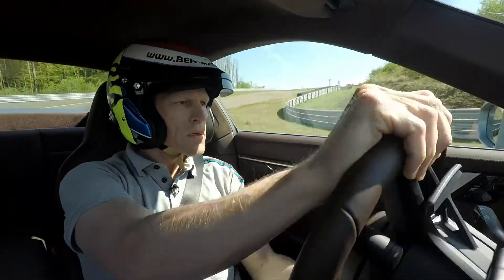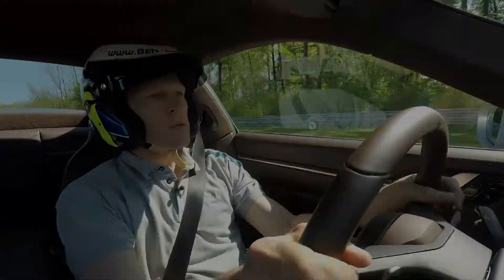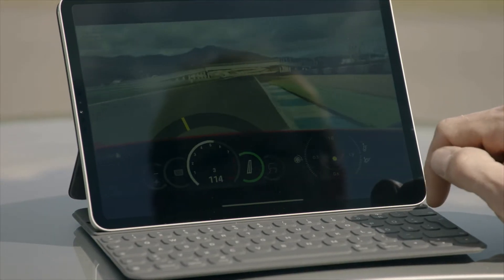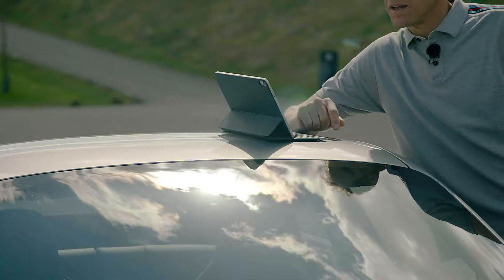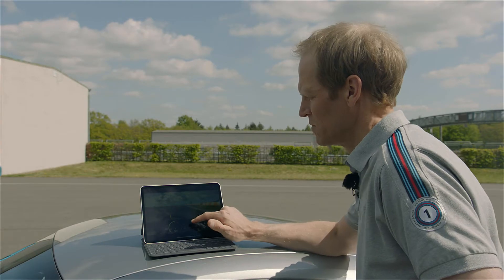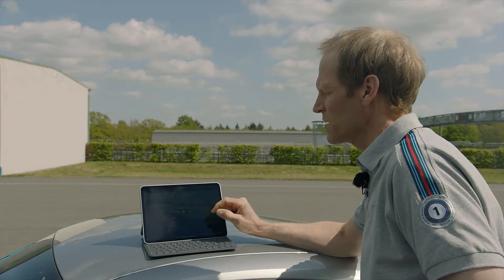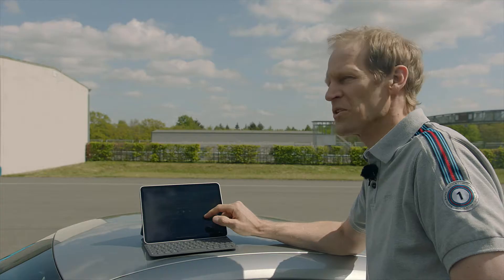Usually as a driver you get most of the data from the engineer, but with this app it's perfect because everything is already presented in a way that you just need to look at it. It shows you exactly what you're doing on track — you see the throttle traces, the speed, brake application — and in combination with the video I think that's a very helpful tool.